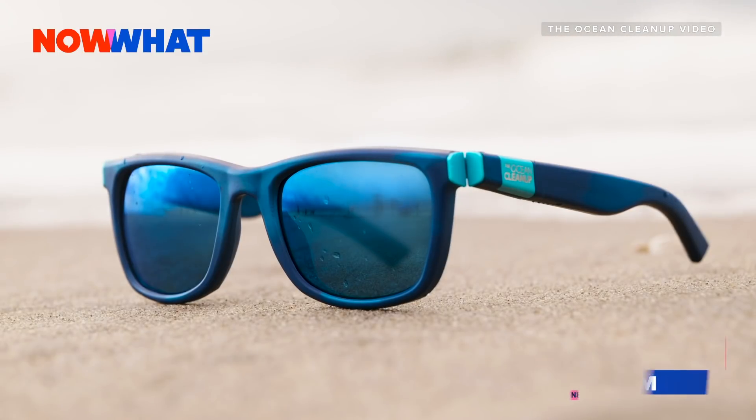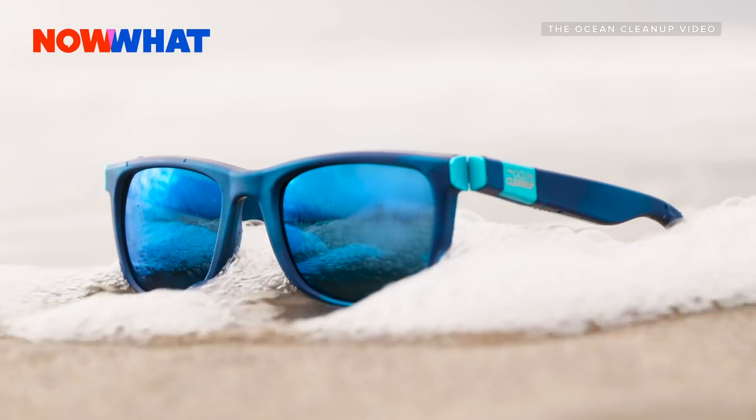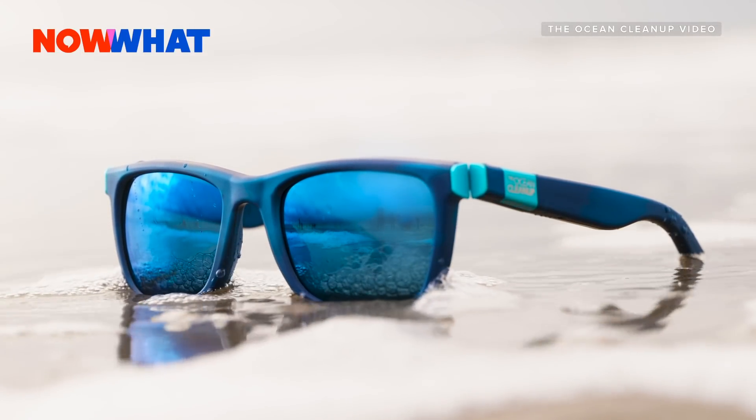Boyan, thanks for joining me — how are you doing today? My pleasure, thanks for having me. So you guys are unveiling a pair of sunglasses that you made out of ocean plastic. Can you walk us through that process? How did you break apart the plastic and how are you producing these sunglasses?